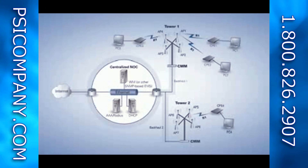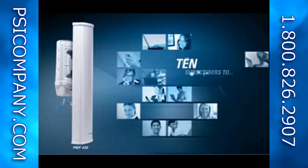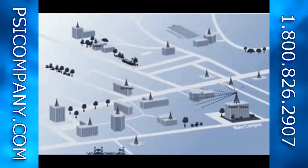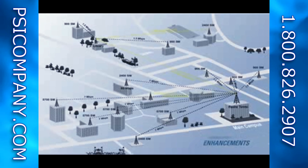With GPS synchronization, the PMP430 complements existing Motorola networks. Networks can scale from a few users to region-wide coverage. The subscriber module can be purchased as a low cost unit that supports 4 megabits of throughput.